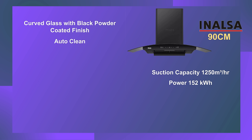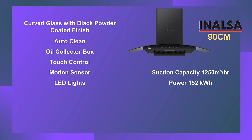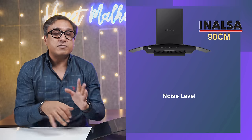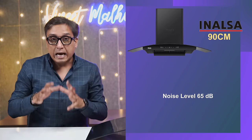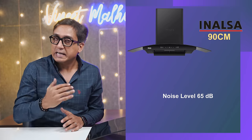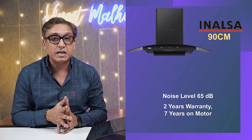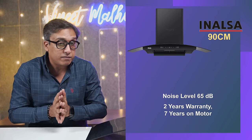In this chimney you get an oil collector tray, a touch control panel, motion sensors, and LED lights. When you buy this chimney, it comes with an installation kit as an included accessory. The company declares 65 decibels noise levels, which is slightly on the higher side. However, Inalsa provides a comprehensive warranty on the motor, which is a very good thing — it means the brand is confident in quality.